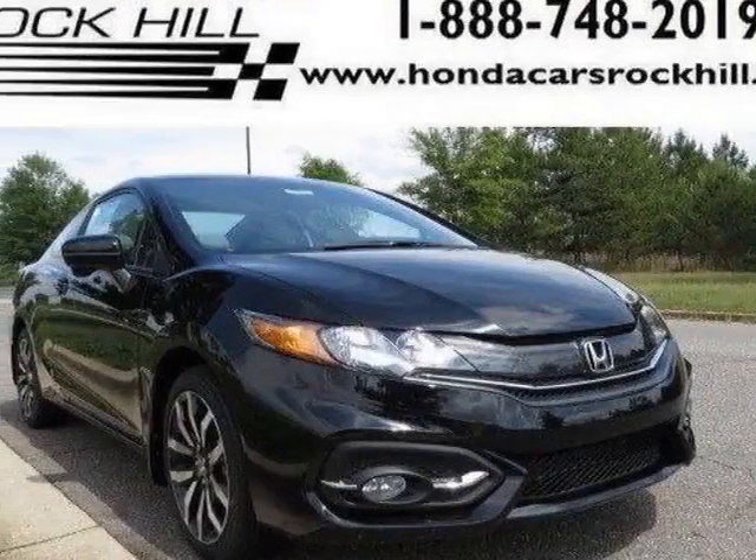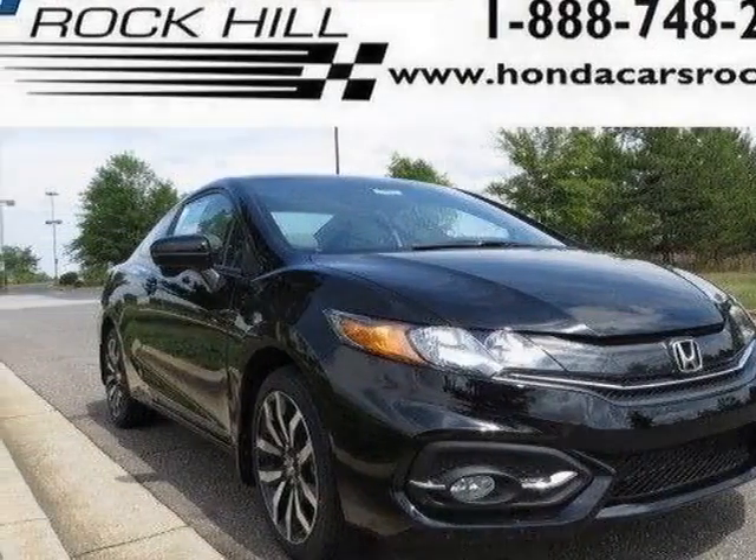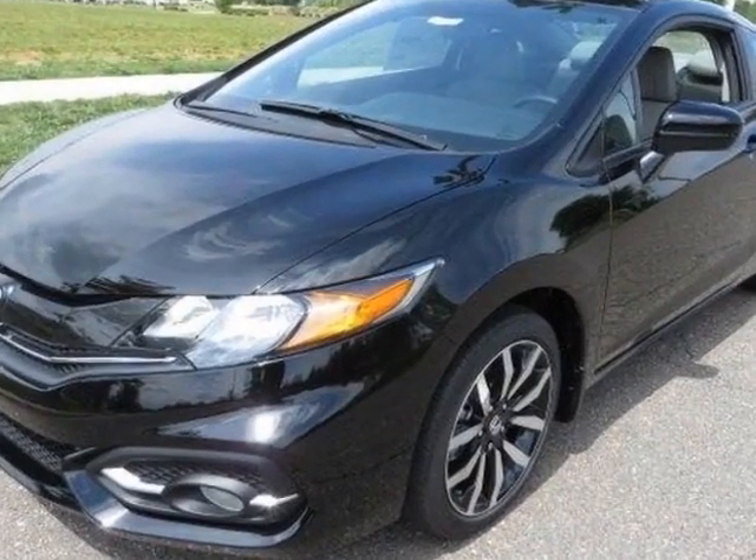Take a look at this new 2015 Honda Civic Coupe. For your protection, this vehicle has a full factory warranty.